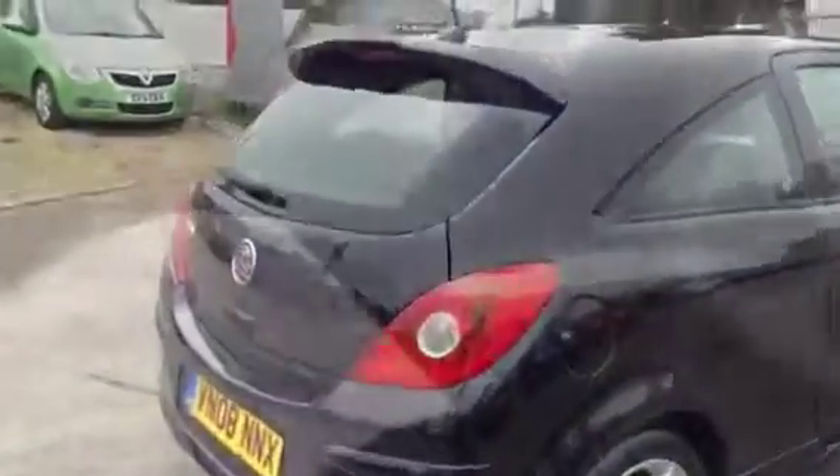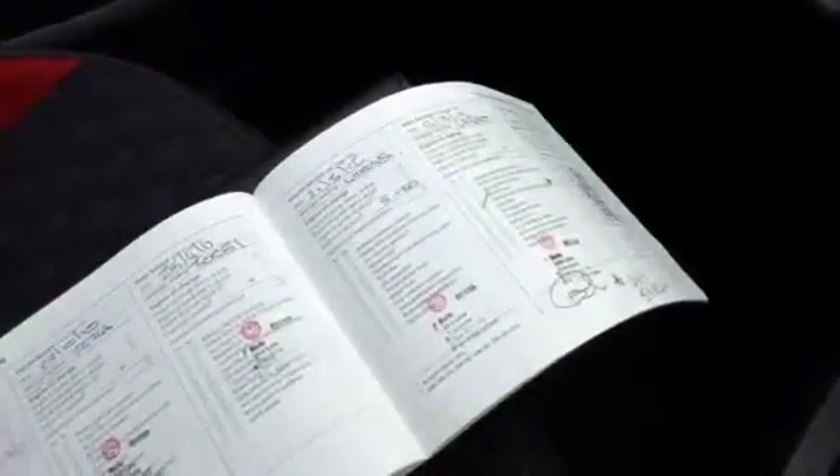It has had one previous owner and is supplied with a full Vauxhall service history and a three-month warranty. As we show you the service book now, it's all in service here at Bayless Vauxhall in Cirencester.